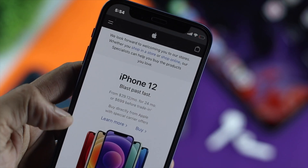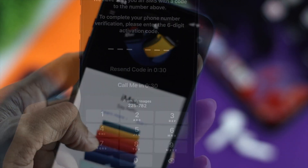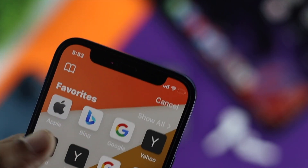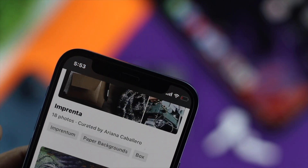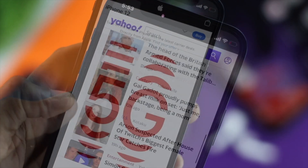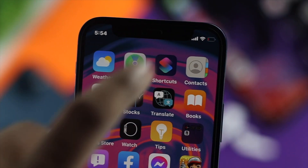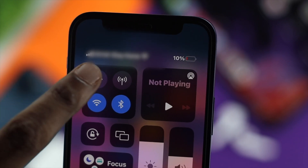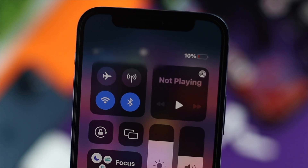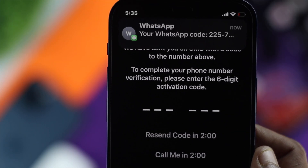The very first thing I want you to check is your internet. Most of the time when people have a bad internet connection they don't get their verification code. Simply open up your browser and check whether it is working correctly by loading up any website. If your internet has a problem, swipe down from the top, choose airplane mode, wait around 10 seconds, turn it off, and your problem will be solved — you'll be able to get the verification code back.